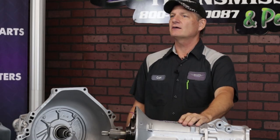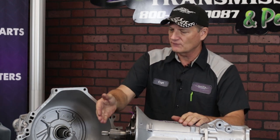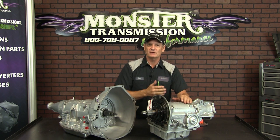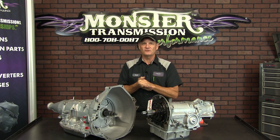You can beef up a C4 like we do here at Monster Transmissions — everything from a hard input shaft to performance clutches, better planetaries, and billet servos. So we do offer a lot of components for the C4.